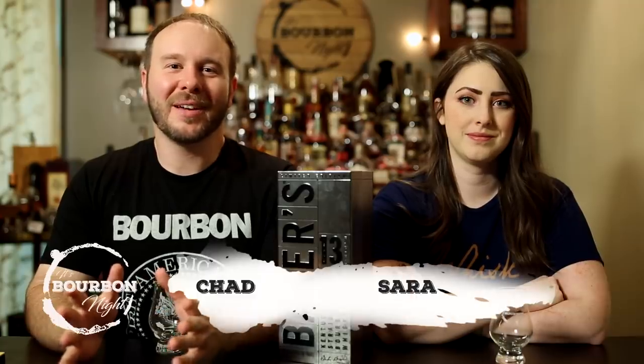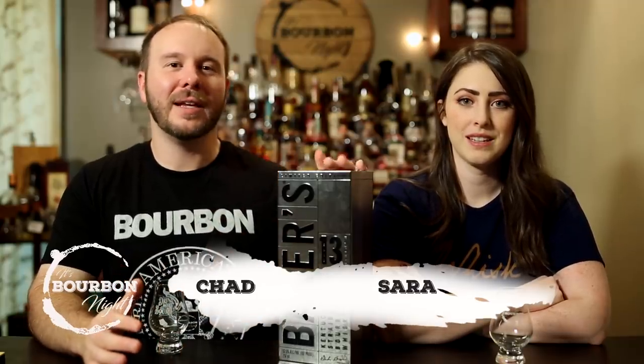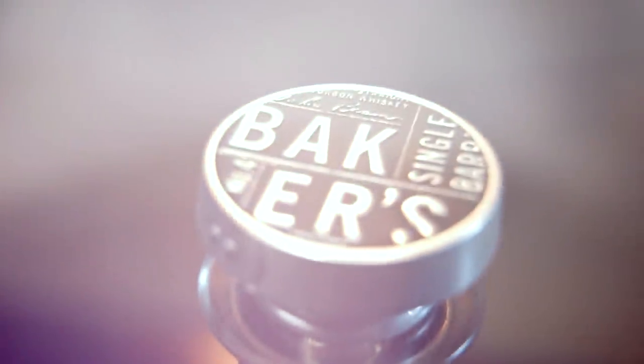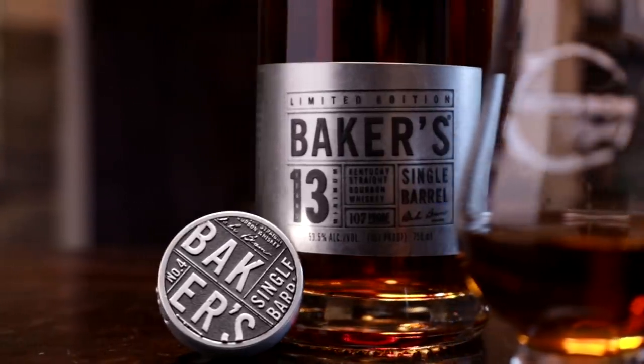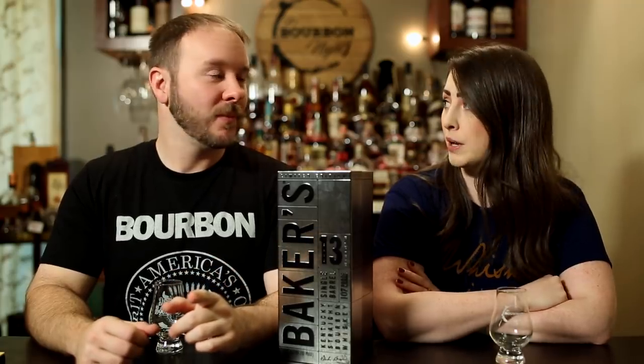It's Bourbonite, it's an uncorking! Hello, I'm Chad, I'm Sarah. Sarah, what's in this lovely silver box? This is Baker's 13-year. Baker's 13-year — it's a limited release, which we've been seeing a lot of the past couple of years.